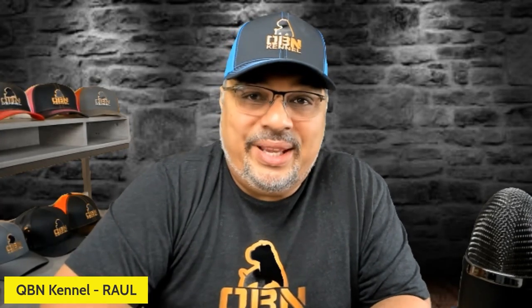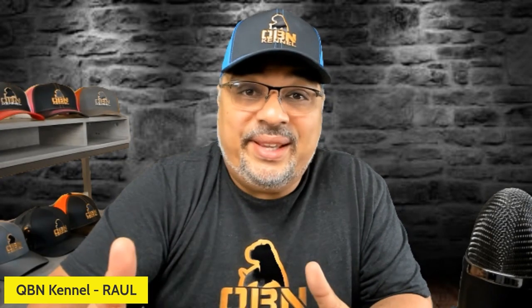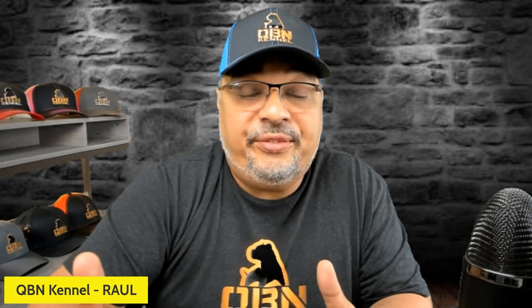How's it going, fam? My name is Raul from QB and Kennels and today we're going to be talking to you about genetic dog testing.